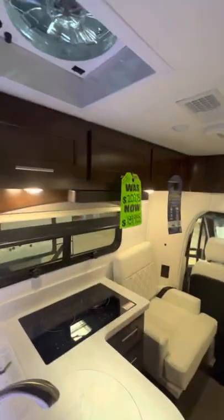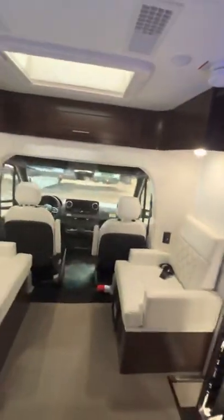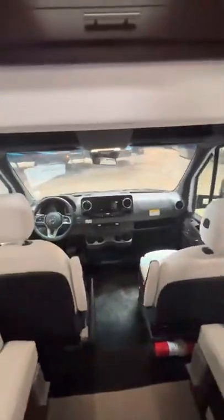Shower with a skylight there. On the other side you have your water closet, sink, fan, and medicine chest, with cabinetry up top. That is your 2022 Ultra Brougham UB25TB.